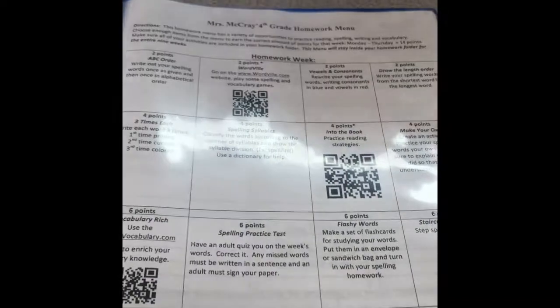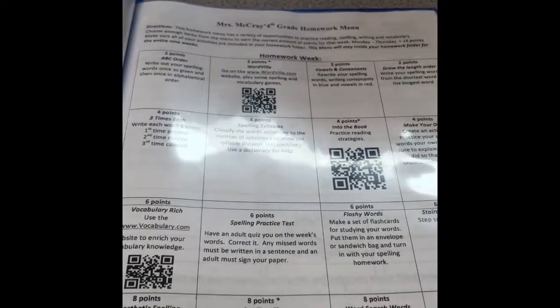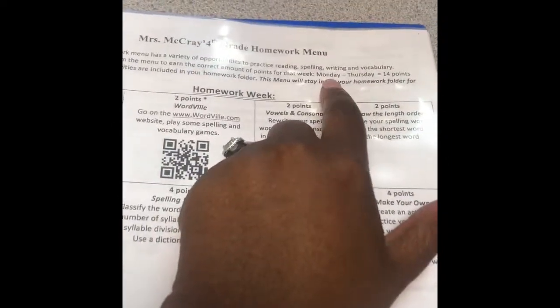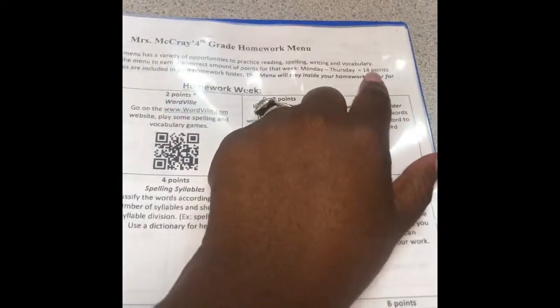Our next page, we have our homework menu. Students get the opportunity to select different activities to help them with spelling, reading, or writing. Homework is assigned Monday through Thursday, and they can choose anything on the menu. The goal is 14 points. On the back, there are some other options.